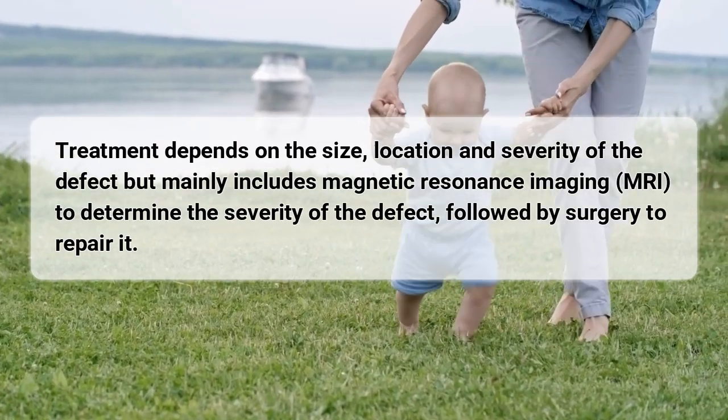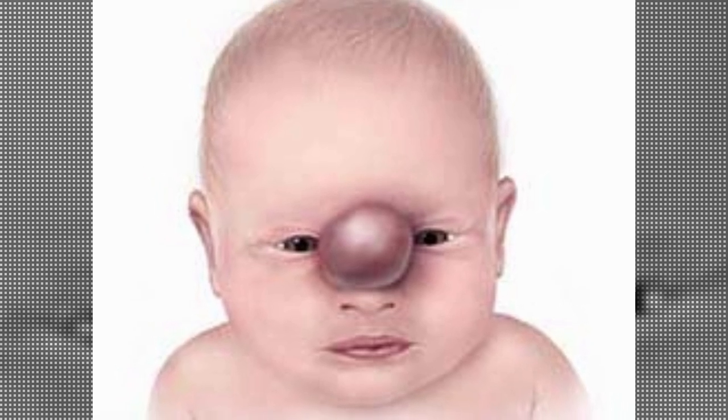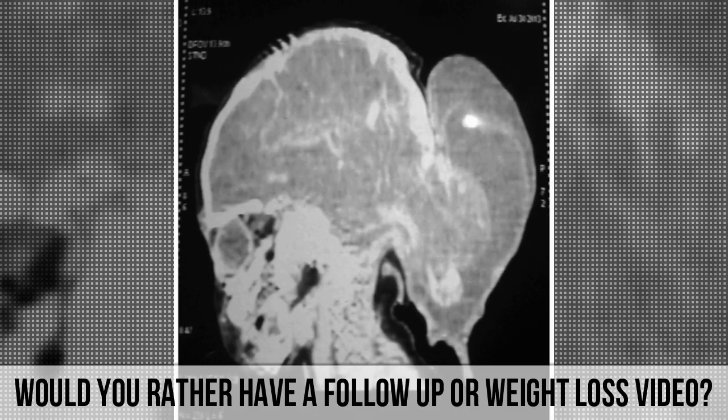Comment below — what would you like to see in the future? Another follow-up video about this condition post-surgery, or a video about weight loss? Leave your comments below.